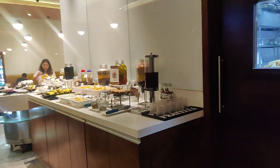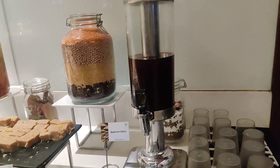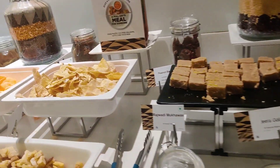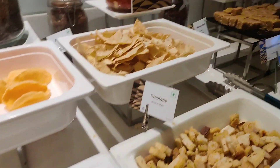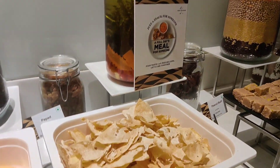The first counter after the bar is for juice and some snacks. You might find beetroot juice or orange juice, and they keep changing them throughout the day. Other than that, you might have some papad, and there are different options for pita bread and some other things as well. This is a small counter for snacks.